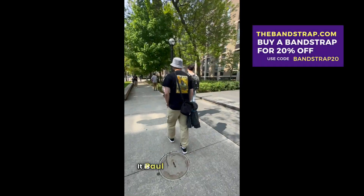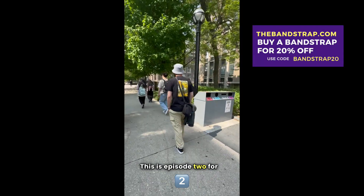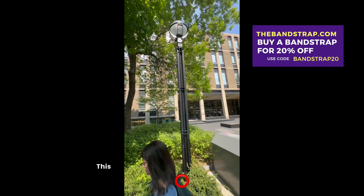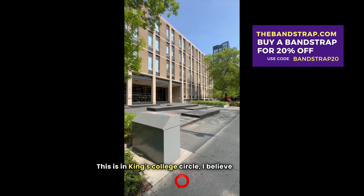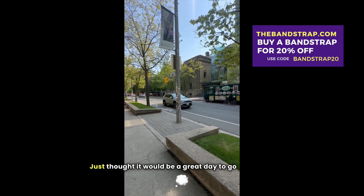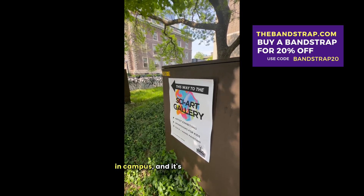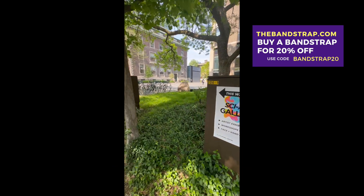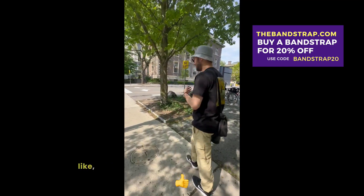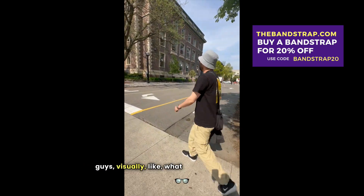Hey, what is going on? It is Paul from Bandstrap. This is episode two of a vlog walking through University of Toronto, U of T. This is in King's College Circle, I believe. I just thought it would be a great day to go for a walk. It's been a while since I've been on campus and it's super pretty there. Just thought we'd take a gander at the nature and the students around and just want to show you guys visually what it looks like.